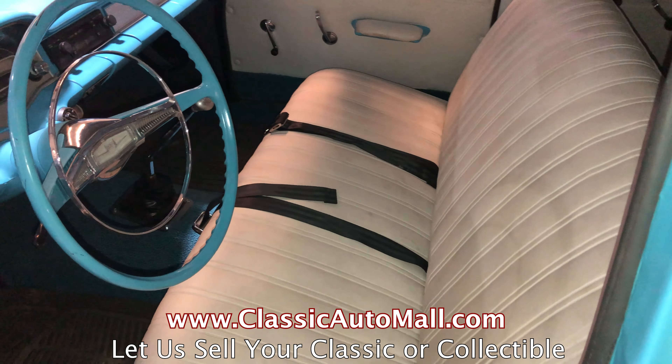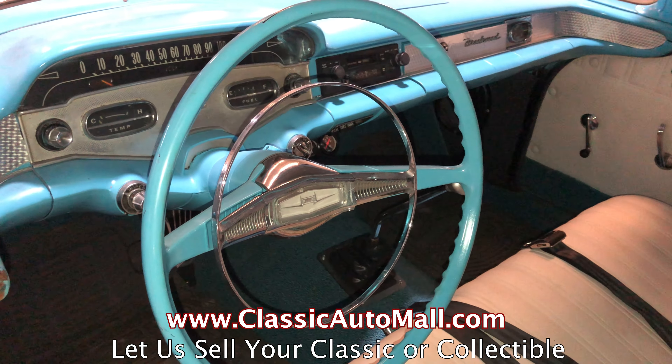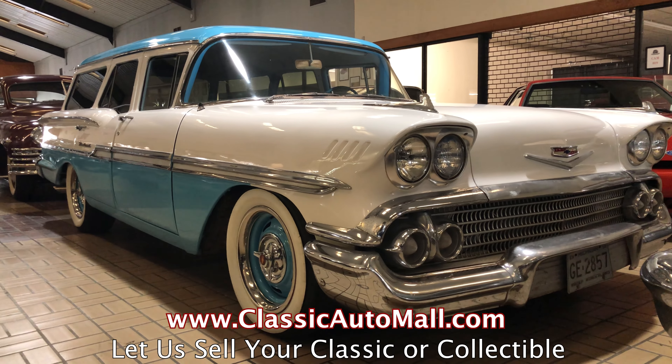Buying and selling via consignment is safe, easy, and secure. Plus, we advertise, sell, and ship worldwide. Classic Auto Mall has more than 1,000 vehicles for consignment in our huge climate-controlled showroom.